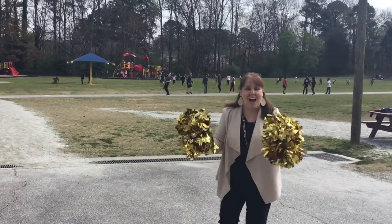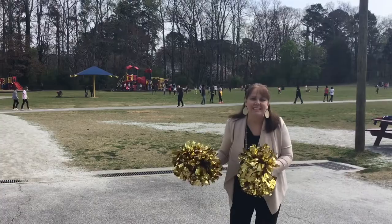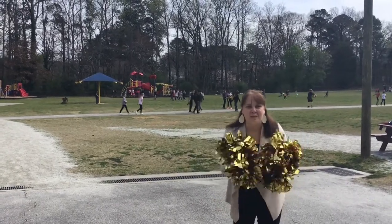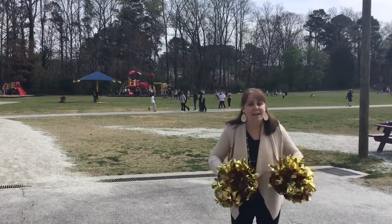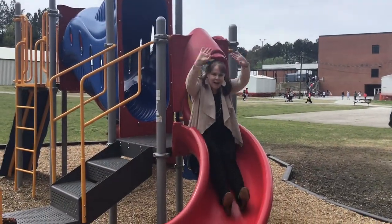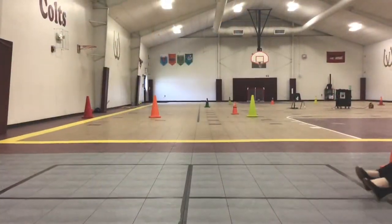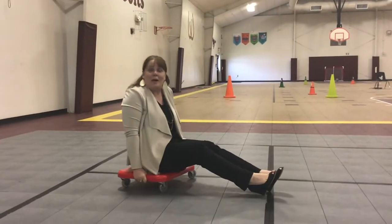Look at the Brookwood Elementary playground! Lots of friends out here playing. It is one of our favorite parts of the day to come out on the playground, to play with our friends, to go on the slide. As a matter of fact, let's go on the slide now. Come on! This is so much fun friends.